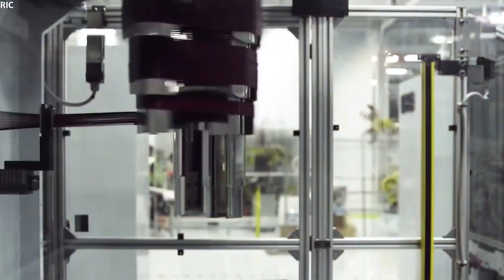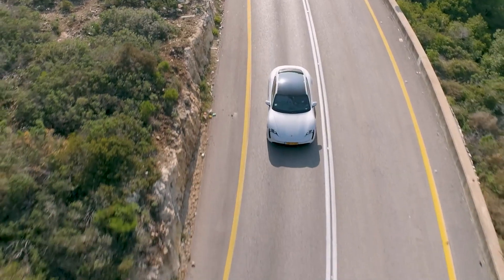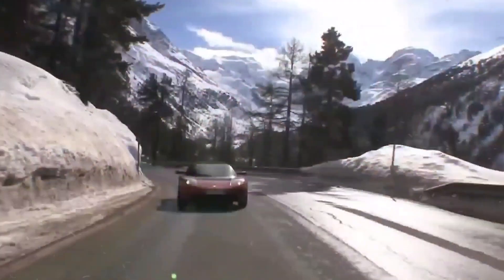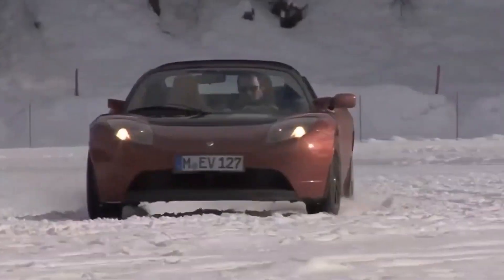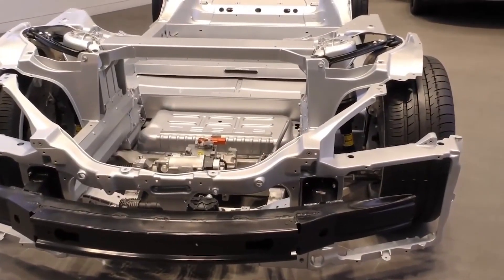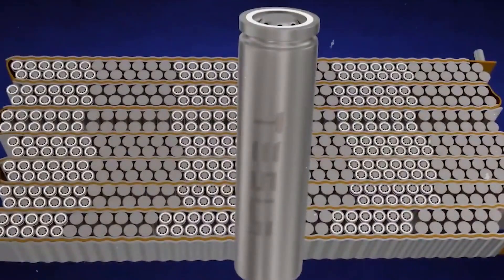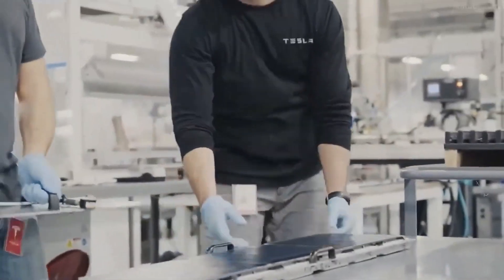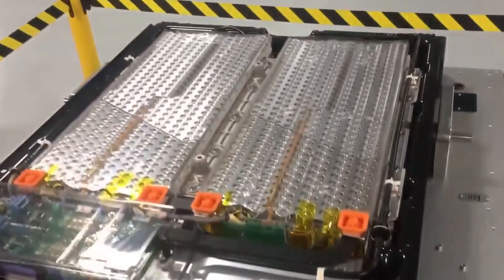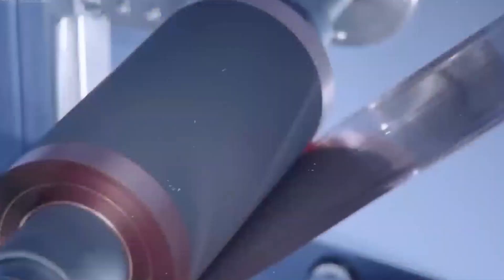However, they also have some disadvantages, such as limited driving range, slow charging speed, high cost, and safety risks. For example, a typical EV using a lithium-ion battery can only drive for about 600 kilometers before it needs to be recharged. It also takes several hours to fully recharge a lithium-ion battery. Moreover, lithium-ion batteries are expensive and can catch fire or explode if they are damaged or overheated.